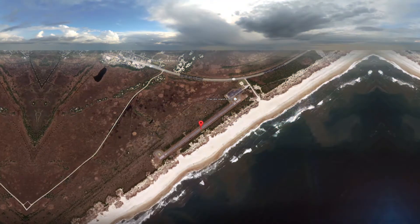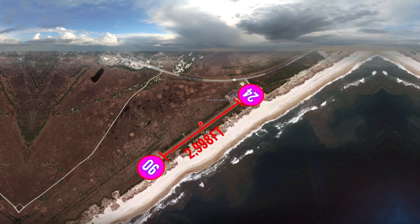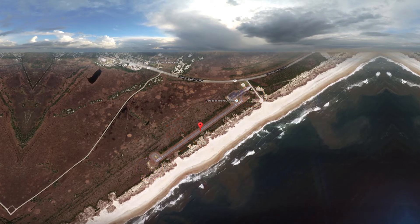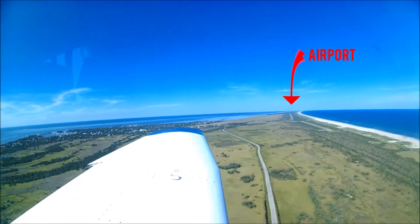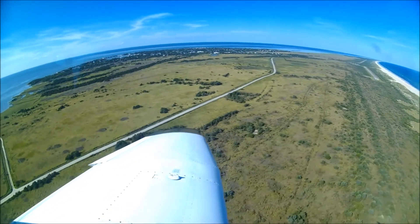There is one runway. Runway 06/24 is 2,998 feet long by 60 feet wide, with left traffic for both runways. No fuel is available at this airport, and night takeoffs are prohibited.